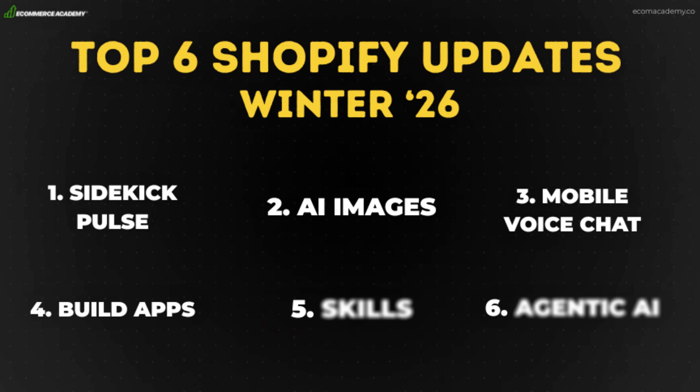Update number four is a continuation of AI merging with Shopify, and this time it brings in something called vibe coding. If you don't know what vibe coding is, it's basically prompting, but instead of generating text it generates code. That means you can build any website, any app, anything you can imagine just by writing out a prompt — and that is now directly built into Shopify so you can vibe code your own apps.